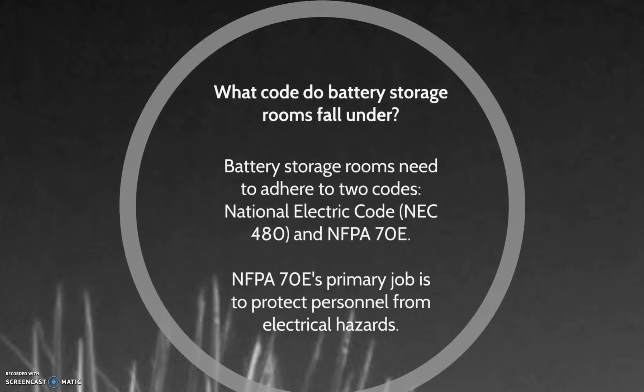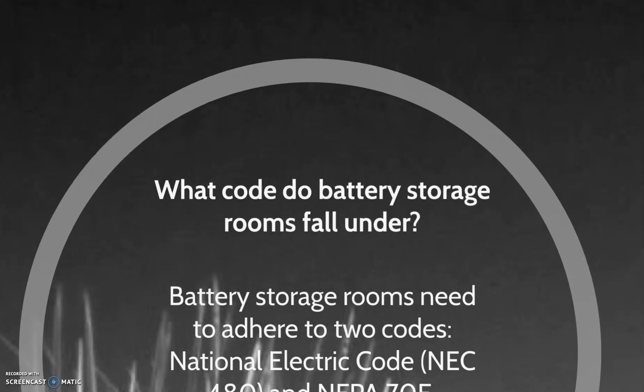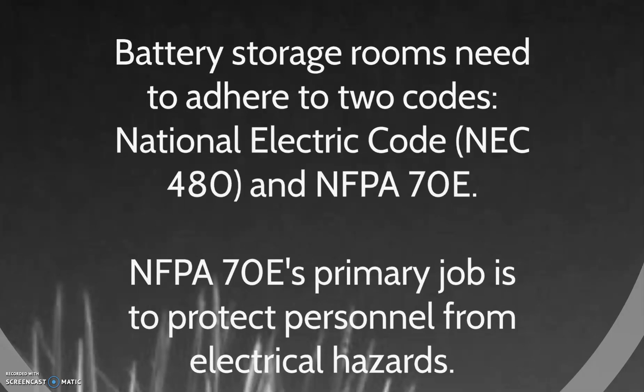Battery storage rooms are unique, although not in a fun way. They need to adhere to two different codes: the National Electric Code NEC 480 and the National Fire Protection Association's Code 70E. These codes protect personnel from electrical hazards.